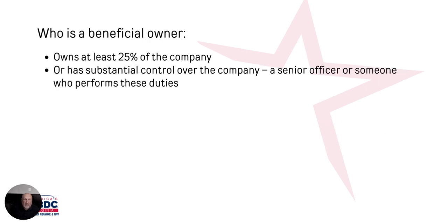You're going to be hearing about what's a Beneficial Owner. A Beneficial Owner is someone who owns at least 25% of the company, or it could be someone with substantial control of the company — senior officers or someone who performs those duties. So if you have a CEO, those individuals may not have any ownership or less than 25%, but they're still considered a Beneficial Owner because they have substantial control and would be required to be registered.